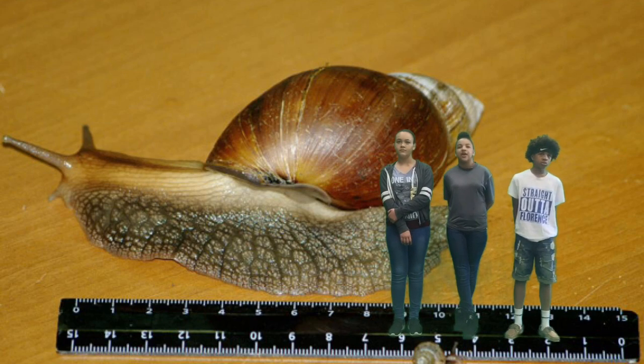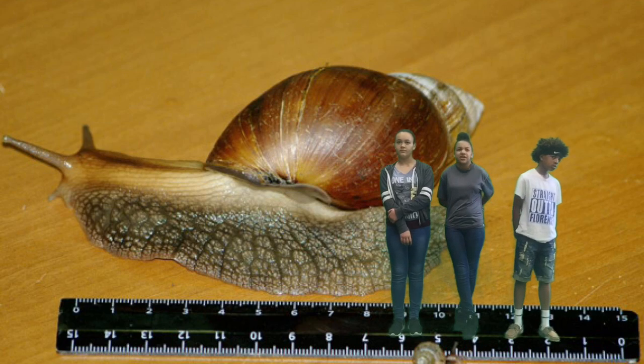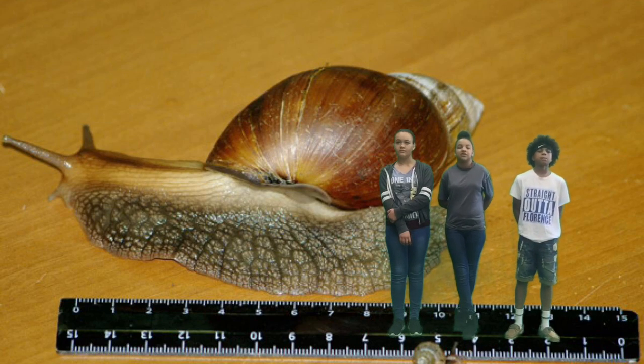The Giant African Snail reaches almost 8 inches, or 20 centimeters. It's one of the world's largest snails.